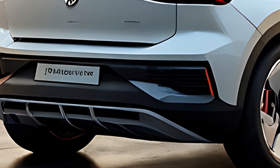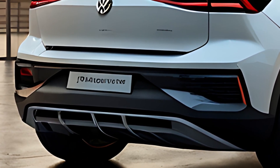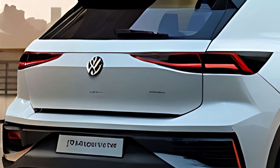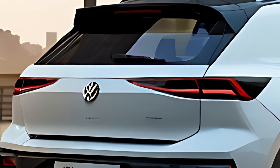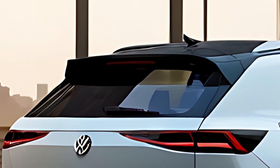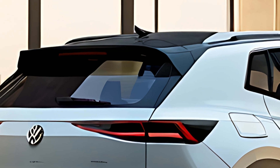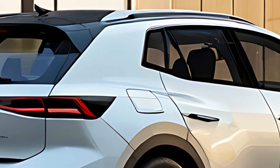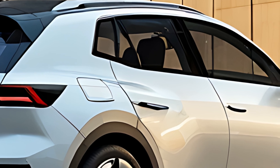Inside, the 2025 Volkswagen ID.4 GTX offers a spacious, modern cabin with a focus on premium materials and advanced technology. The interior features a clean, minimalist layout with high-quality finishes such as soft-touch surfaces, optional leather seat upholstery, and ambient lighting that can be customized to the driver's preferences.